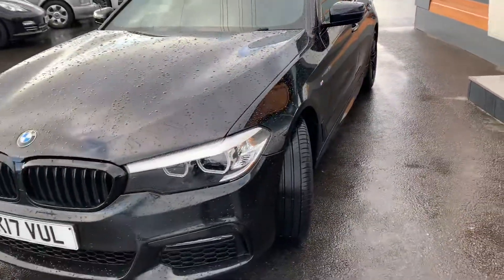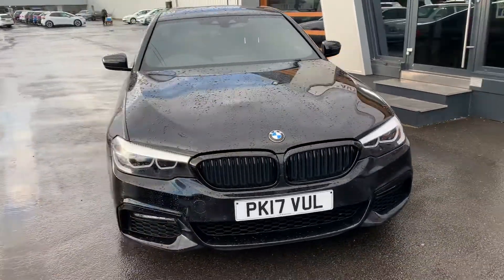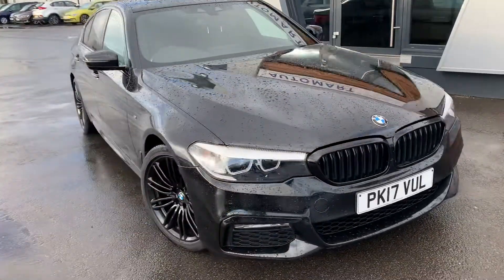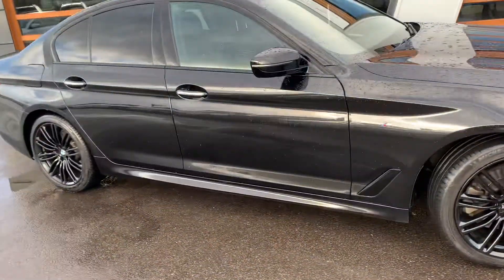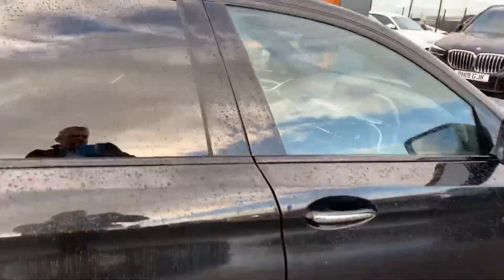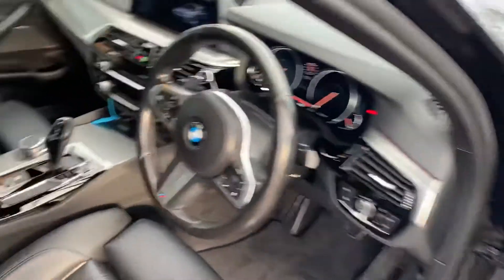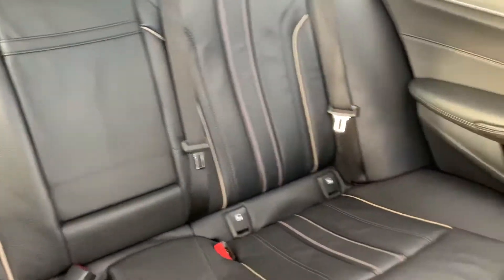If there's anything else you'd like to know about this particular car, don't hesitate to give us a call, visit us online, drop us an email, or pop in and see us. We can also do a personal video tour for you, so if there's any particular questions you might have, we can go through them with you — that's not a problem. It has black leather trim all the way through.